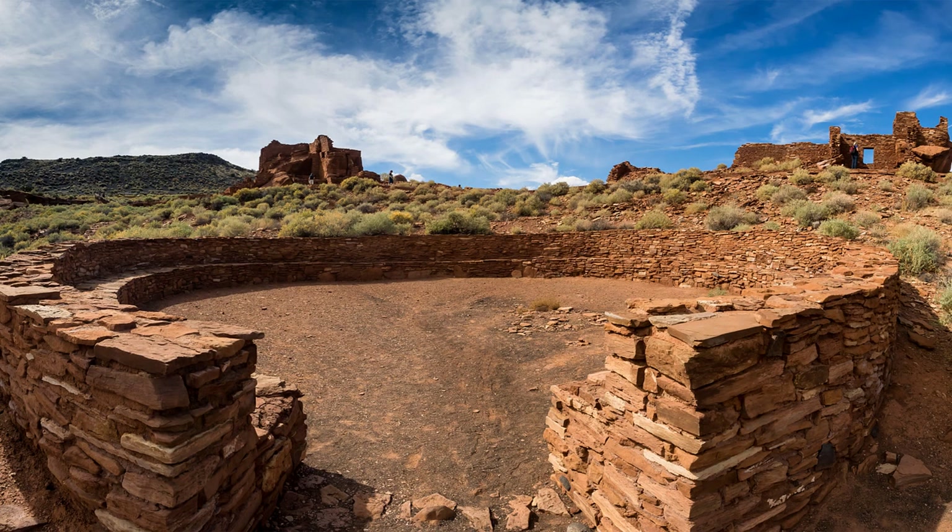One of the interesting things about Wupatki is that this particular community room was sometimes used as a ceremonial space. The Hopi, who now live 45 miles to the east, say the very first kachina dance ever held was held here.